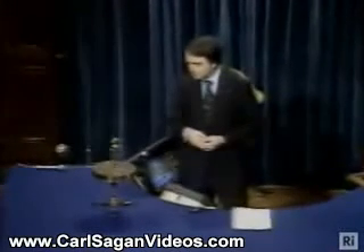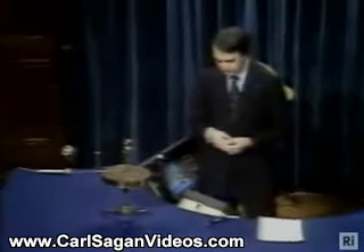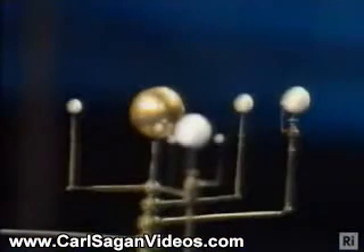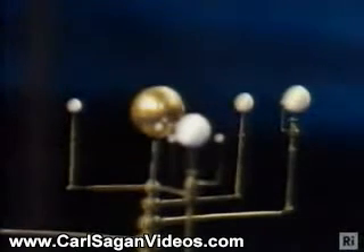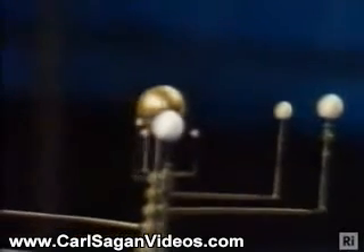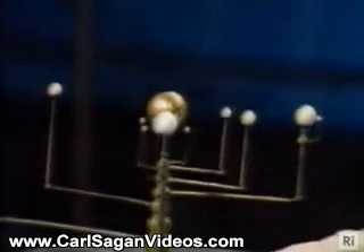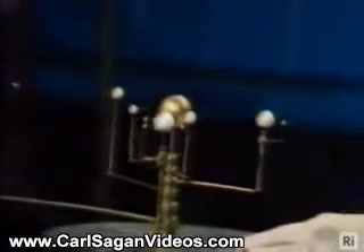This machine is called an orrery, and it is a kind of mechanical device to show how the planets move. There were lots of them made a few centuries ago, not so many these days. The brass sphere in the middle is supposed to represent the Sun. And if I turn this crank, you can see the planets moving — the innermost planets moving very fast, the outermost planets moving extremely slowly. The fastest moving one here is Mercury.